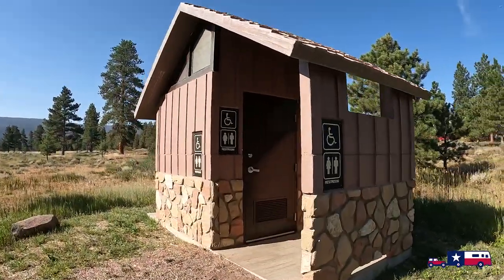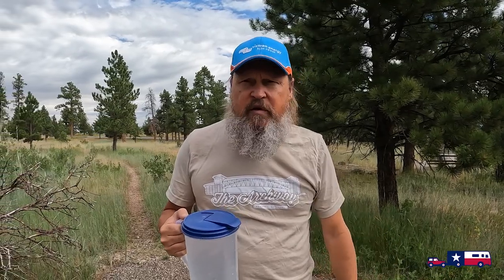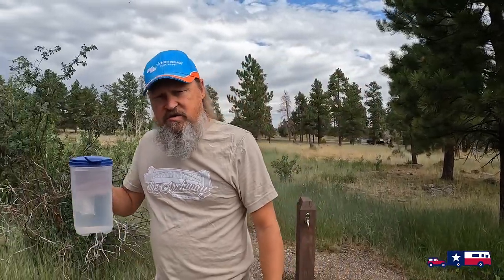There are no showers in this park, so you've got to take quick showers. But there are vault toilets just down the way, which can save your black tank. Luckily most of the time we've been able to use our own. Now we're going to go inside and put this water into the Berkey for our drinking water.